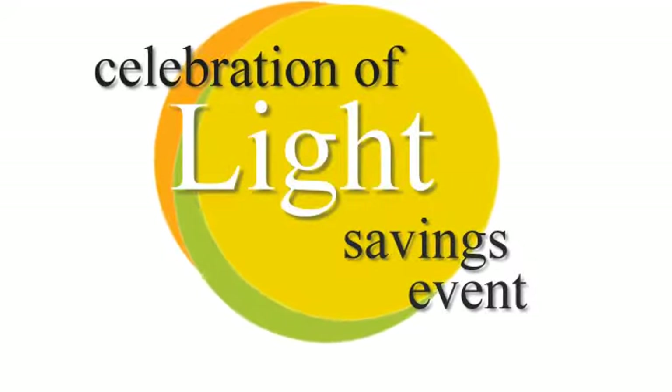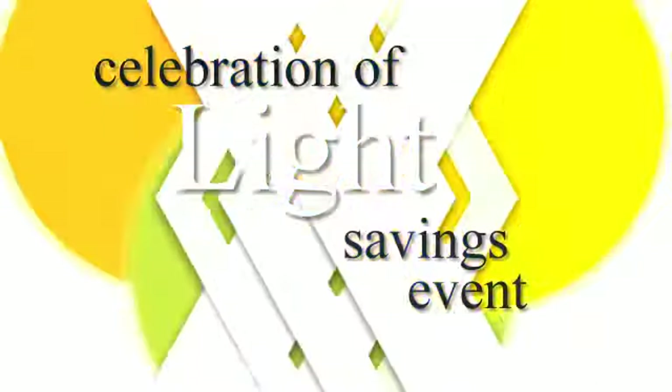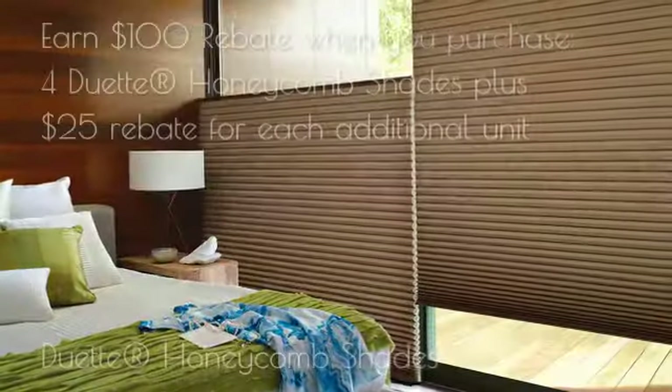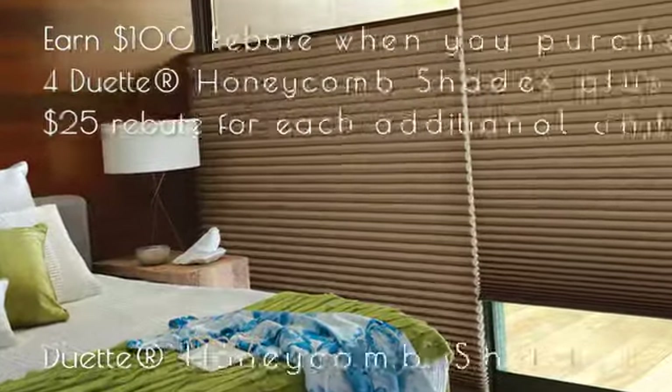Hi, this is the window covering specialist from Kathy Beck Designs. Did you know that you can design the light that enters your home? You can, with Hunter Douglas. Let us show you how Hunter Douglas window fashions let you illuminate, soften, or darken your spaces. Create a shimmering glow, dramatic rays, a soothing retreat.